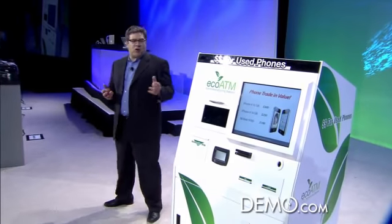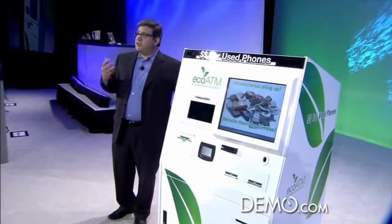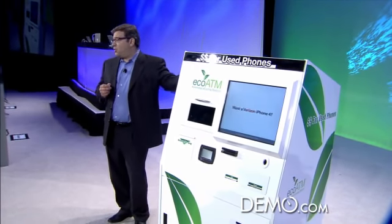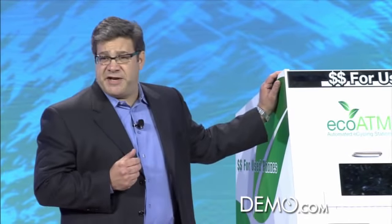To solve this problem, we've turned to technology itself through the use of visual automated systems, advanced robotics, as well as artificial intelligence. We believe we've provided the ultimate solution to this problem by providing convenience, guaranteed data erase, and most importantly, immediate financial incentive. Let me show you how it works.